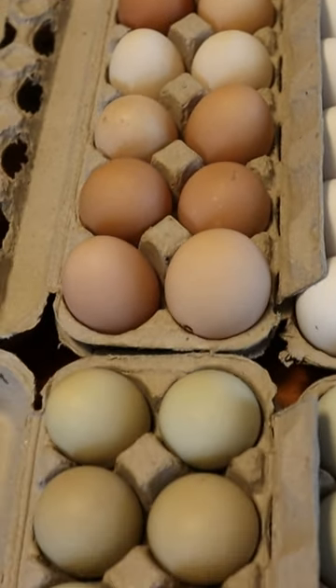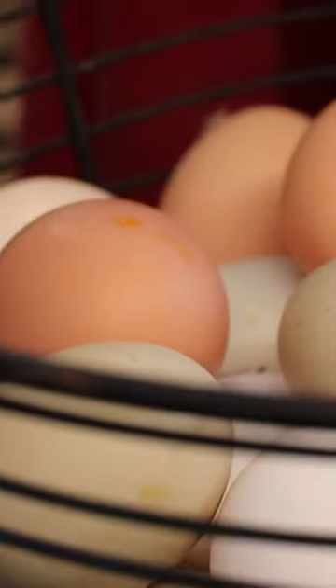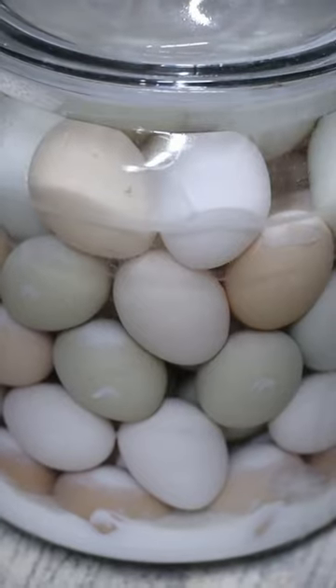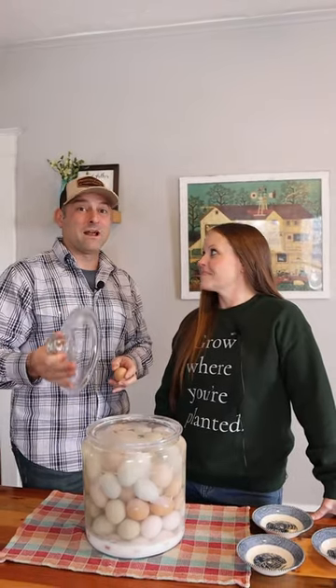These are our farm fresh eggs that were never washed or refrigerated. We took them fresh from out in the coop, put them into the lime water, and we've had them down there. We're going to give you a full tutorial on how they taste and how they have done the entire time.